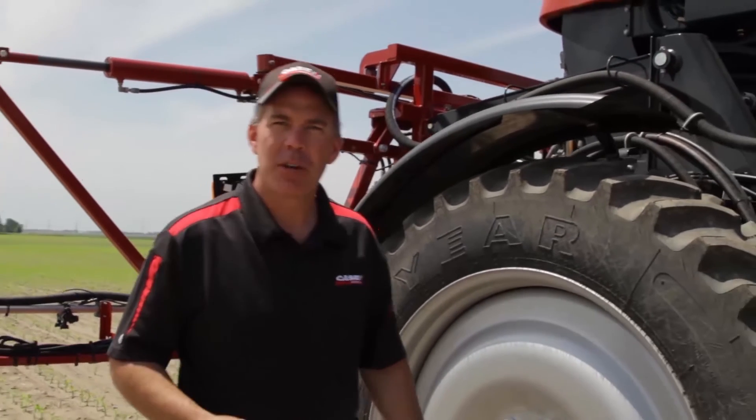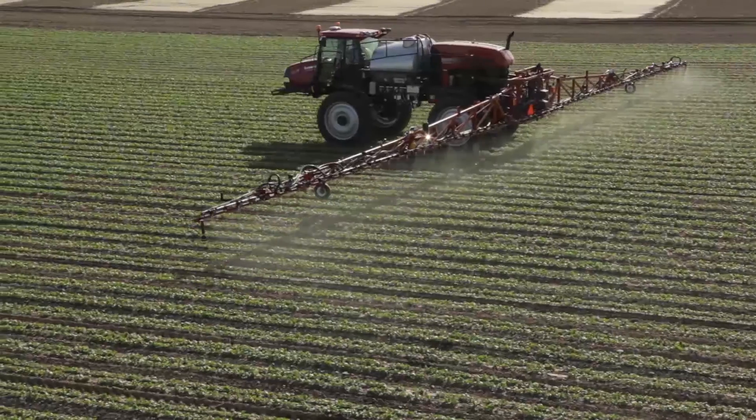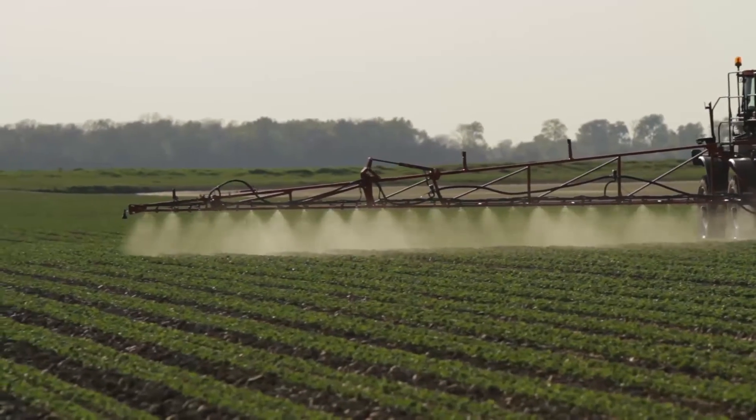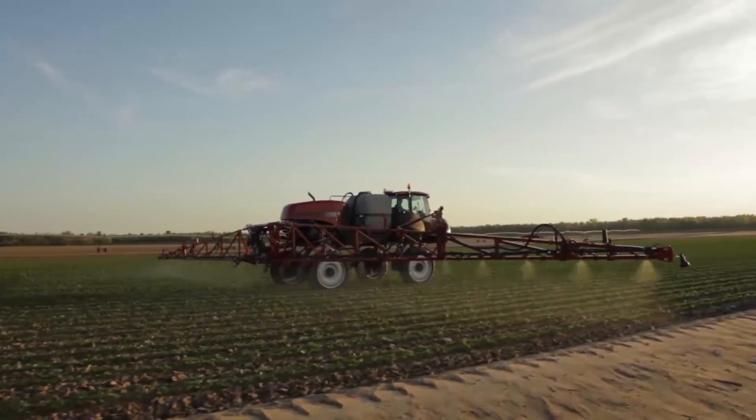The most important agronomic challenge we face is the timeliness of application, and that's where the Patriot sprayer really shines. Putting the cab out front and the engine in the back optimizes weight distribution front to rear, which minimizes compaction and rutting potential when we get into wetter soils.